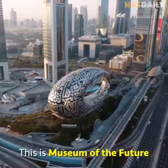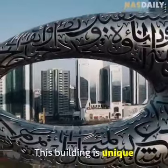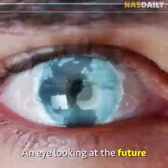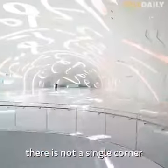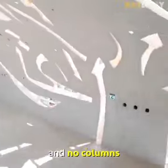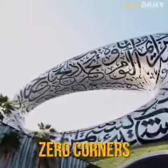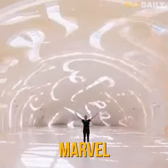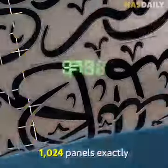This is the Museum of the Future in Dubai, the Emirates. This building is unique because it looks like a human eye — an eye looking at the future. Because it's round, there is not a single corner in this building: seven floors, zero corners, zero columns. This is an engineering marvel.